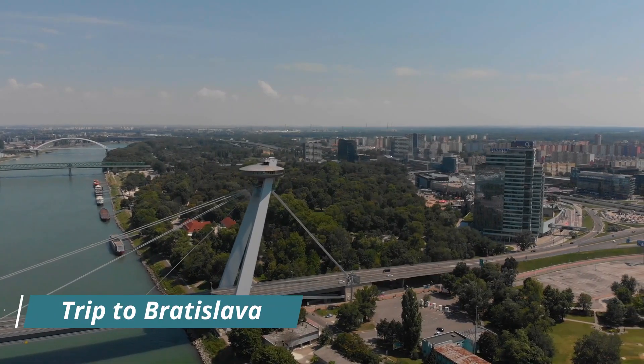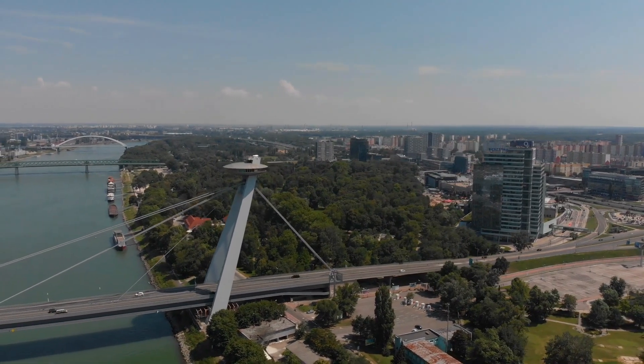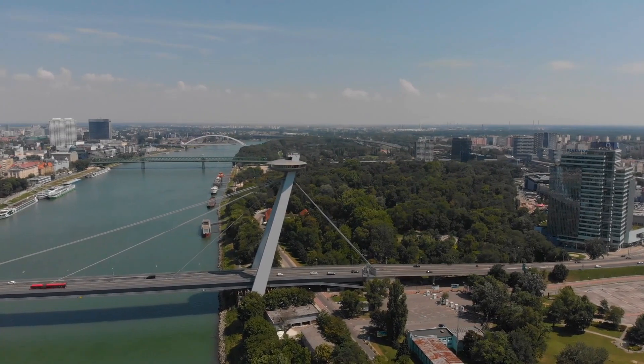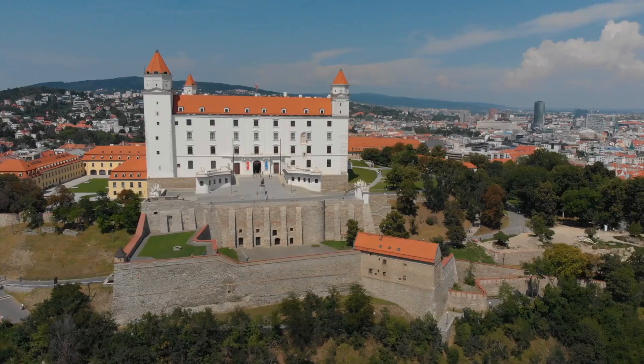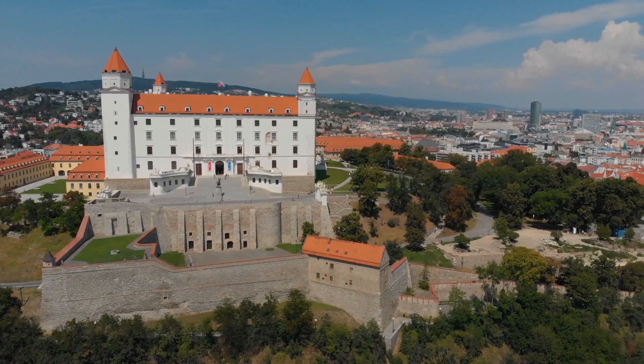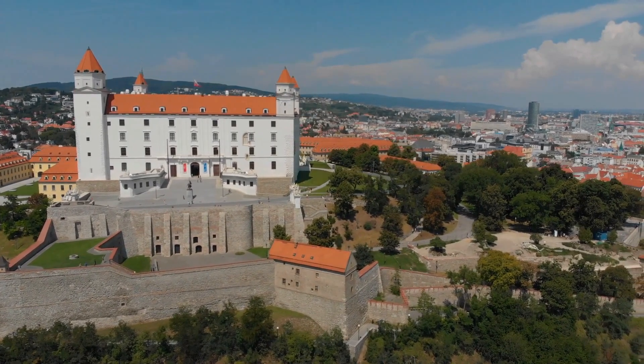Take a day trip to Bratislava. Bratislava, the capital of Slovakia, is a charming city located only an hour away from Vienna. It is a popular day trip destination and offers visitors the chance to explore its historic center and enjoy the local cuisine.